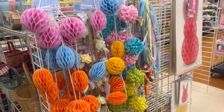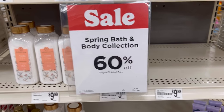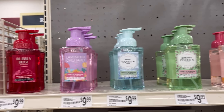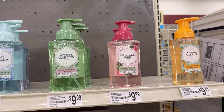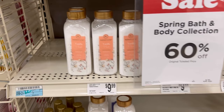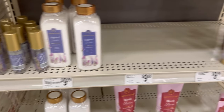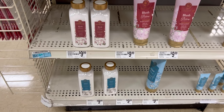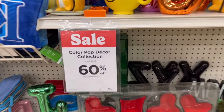Around the corner they had a spring body collection at 60% off. Everything was $9.99, which made it about four dollars. They had hand soap, body lotion, bath bombs — though I thought ten dollars was expensive for a bath bomb — and bath salts and other items.